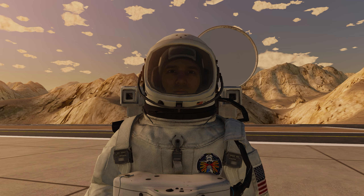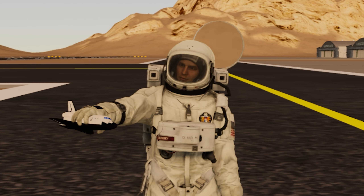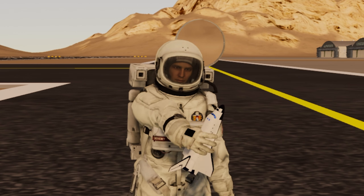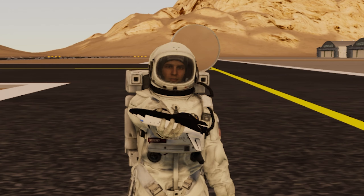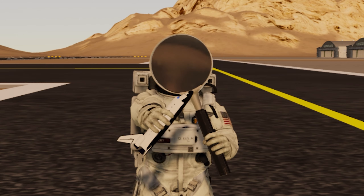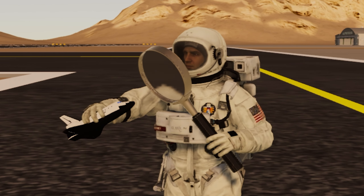First of all, it has a neat little toy space shuttle that you can fly around with your hand. I think it's really kind of fun — the concept of an astronaut just playing with a little shuttle is kind of funny.